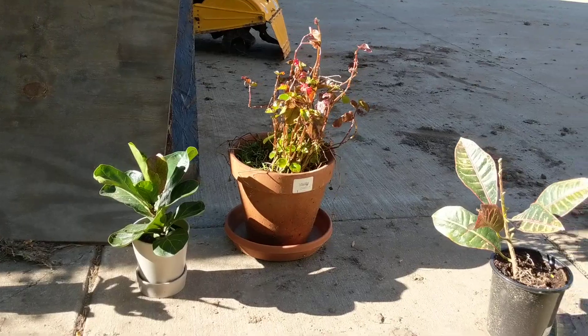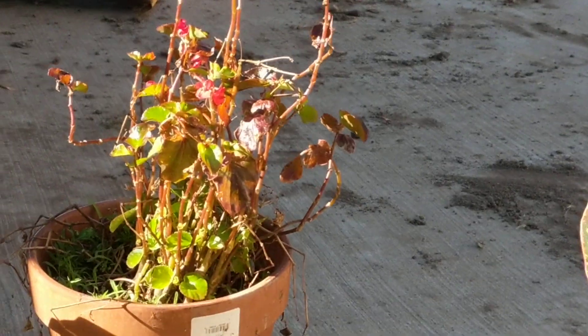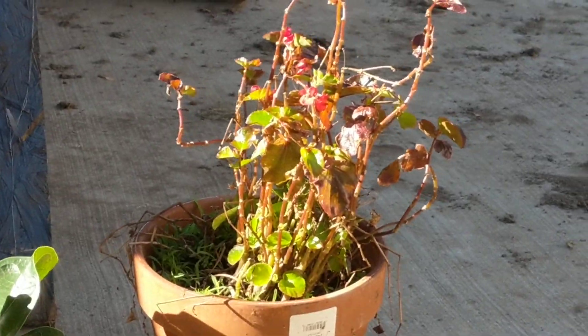I got some houseplants I just brought out and they're doing pretty good. As you can see, I was correct - Mr. Plant there is coming back to life.